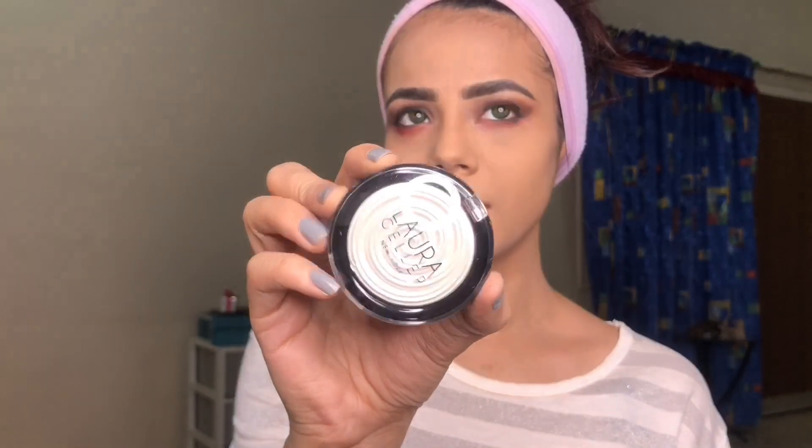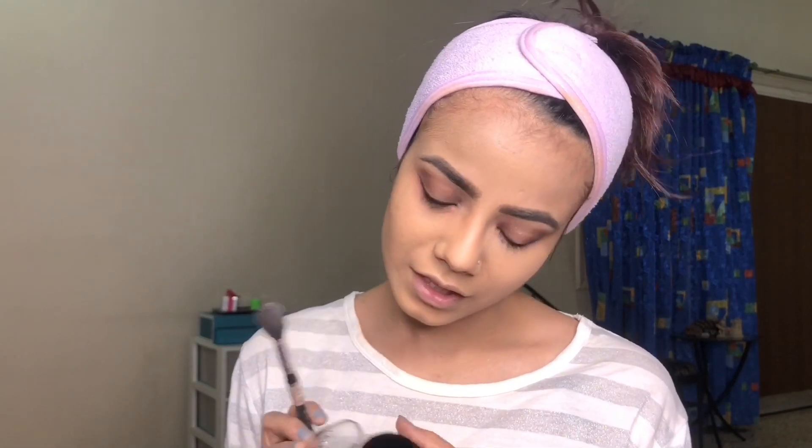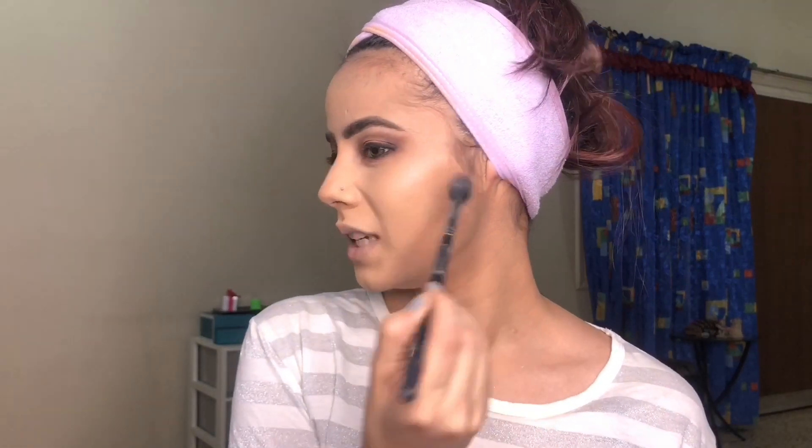Now using this highlighter — the shade Diamond Dust by Laura Geller. As you know, Gilded Honey is very famous, that golden kind of highlight, and I wanted to get my hands on that, but I have Diamond Dust for now. It looks silver in the pan but it's actually a very pinky highlight. It blends beautifully, which I like, but I'm not personally into pink highlights so I won't be using too much of it.